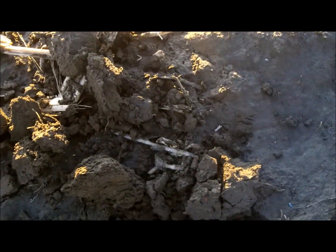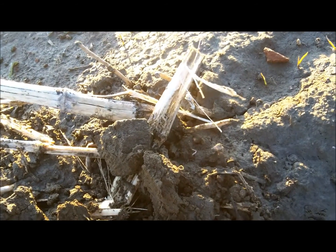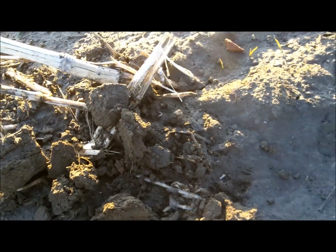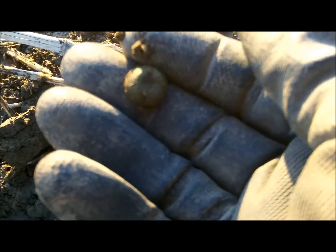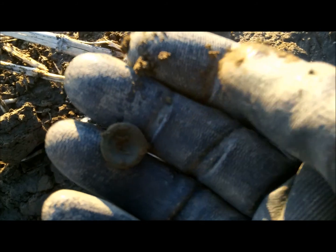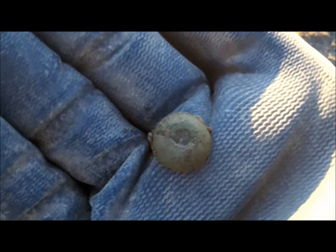I think I see it. What's it going to be? Looks like it might be a button of some sort. Is that what that is? Well, maybe. I don't know. I'll clean her up at home — it has a nice patina on it, anyhow.